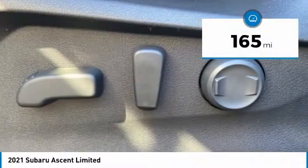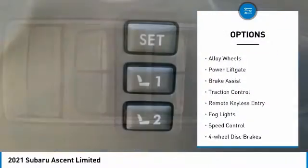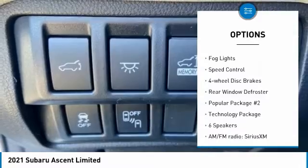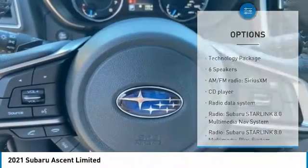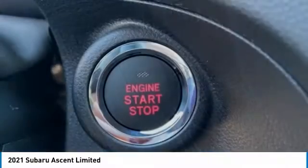This vehicle has less than 200 miles. Here are some of this vehicle's great options: electronic stability control, alloy wheels, power lift gate, brake assist, traction control, remote keyless entry, fog lights, speed control, four-wheel disc brakes, and rear window defroster.